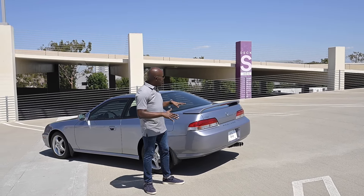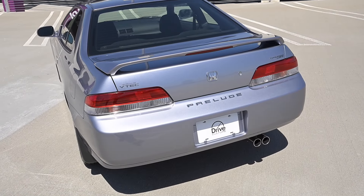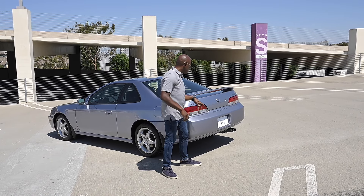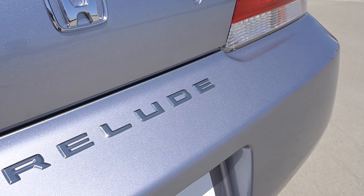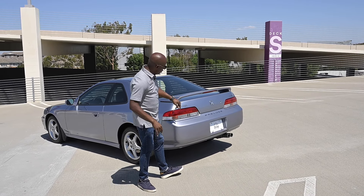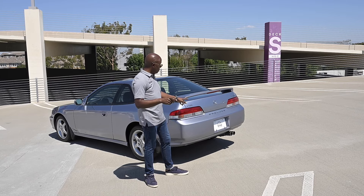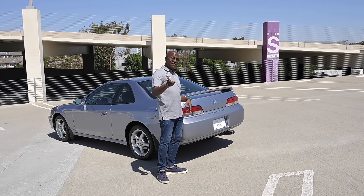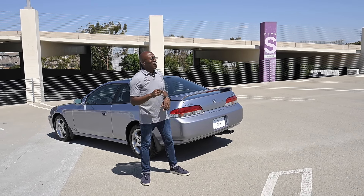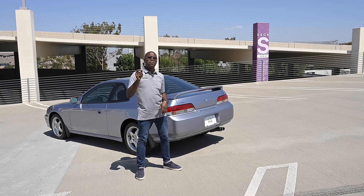Out back is also one of my favorite views for the Prelude — the deck lid is very short and it has long angular taillights, which was a signature Honda and Acura element in the '90s and early 2000s. There's a 3D Honda badge plus 'Prelude' spelled out in chrome letters down below — a really nice touch. And there are stickers back here: one says DOHC VTEC, because yes, this car has real variable valve timing with electronic control.